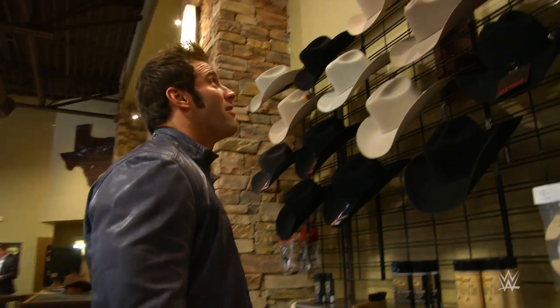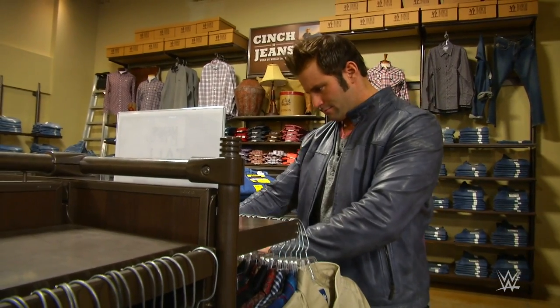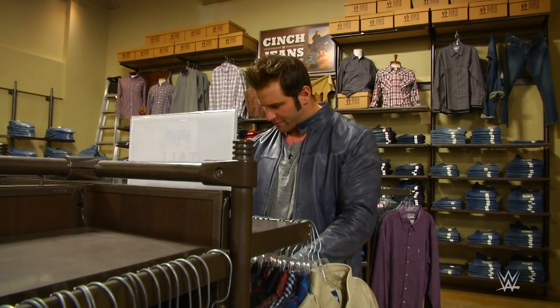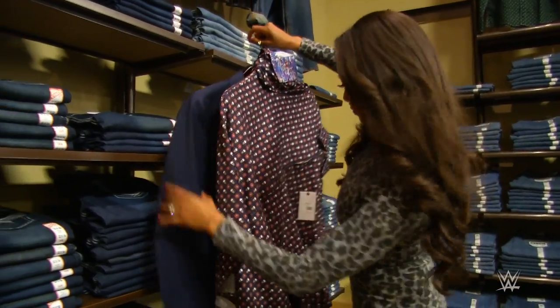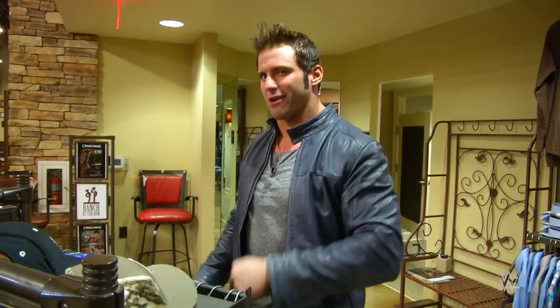JBL will be in heaven right now, right? The perfect shirt — just found it. I got my outfit, we're going to go try it on. Eden will hopefully like it. Actually, I don't care if she likes it, because I know it looks great. Let's go.